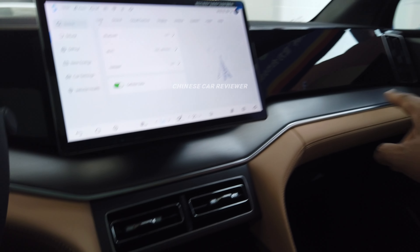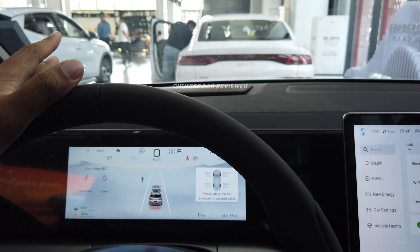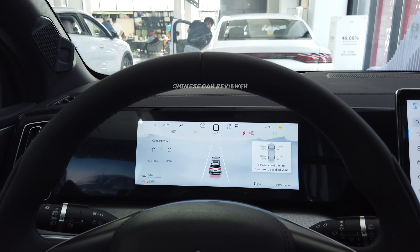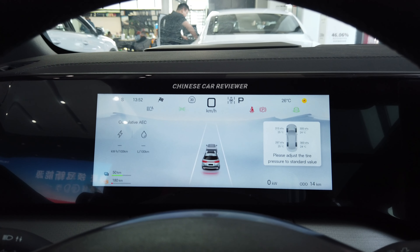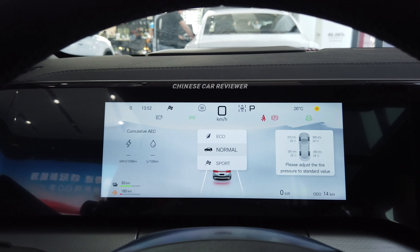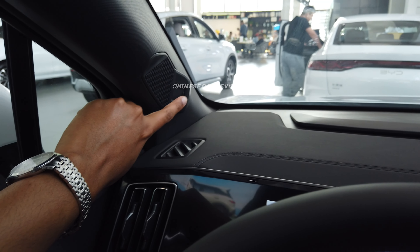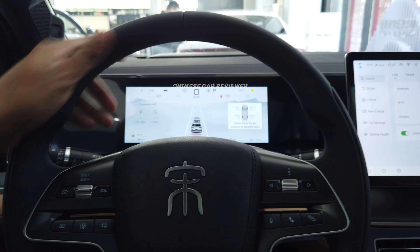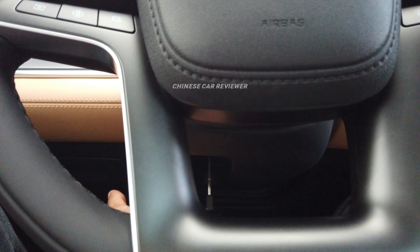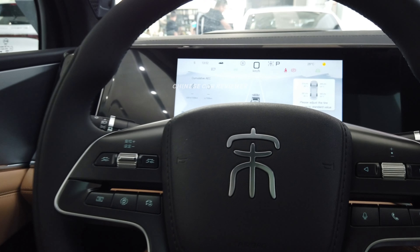We have one air vent on the right, one in the middle, and one on the left. This version doesn't have an auto-hold button, but the high-end performance trim does. There's a secondary display showing the heads-up and vehicle speed. Driving modes include Normal, Eco, Sport, and Snow — four modes total. There's also a driver monitoring camera on the steering column. The leather steering wheel is power-adjustable, and the screen can be rotated.